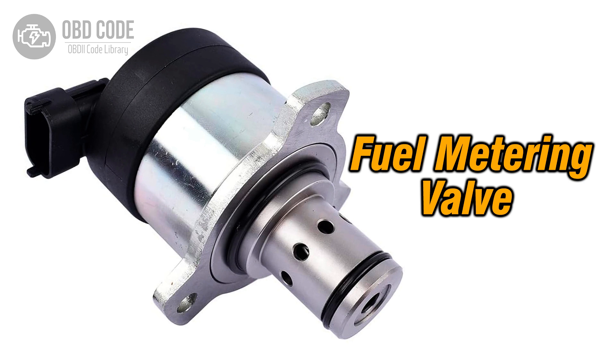This is specifically related to the cam, rotor, or injector components. This code is commonly found in diesel engines with multiple injection pumps.